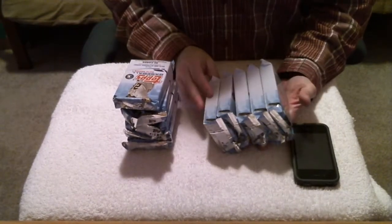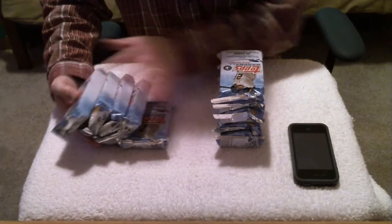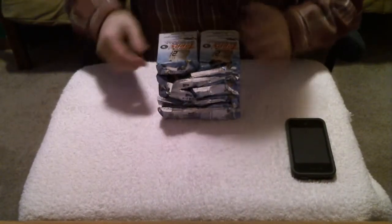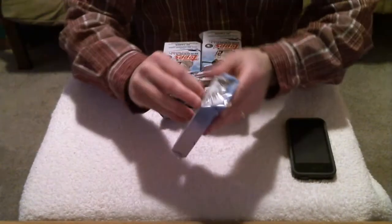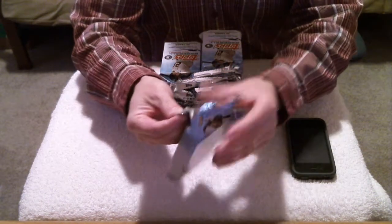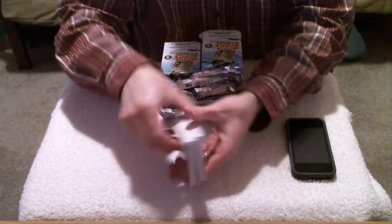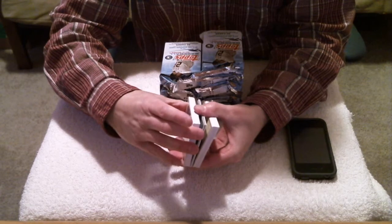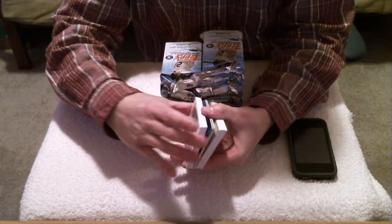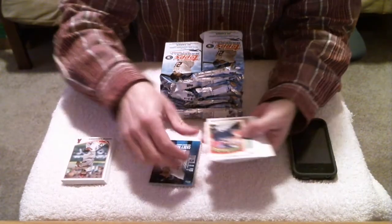And 10 packs. Okay, first pack. Good luck! I'm just going to show you the hits and the parallels, and then I'll flip through the base cards to see if we have any short prints.